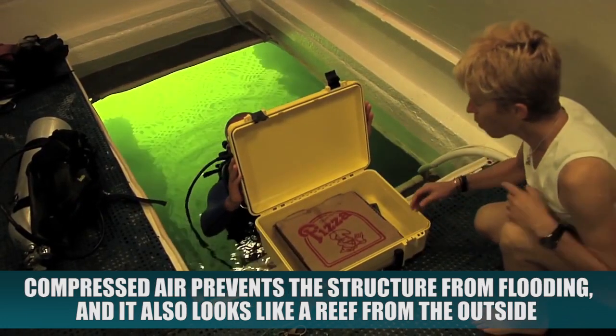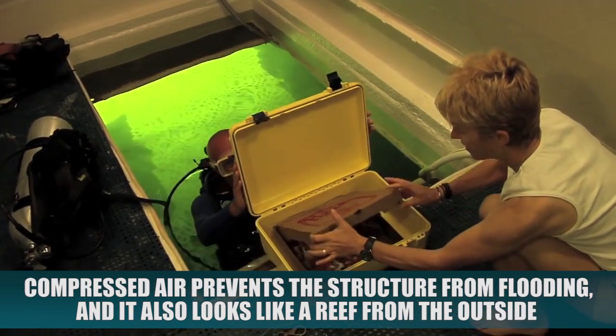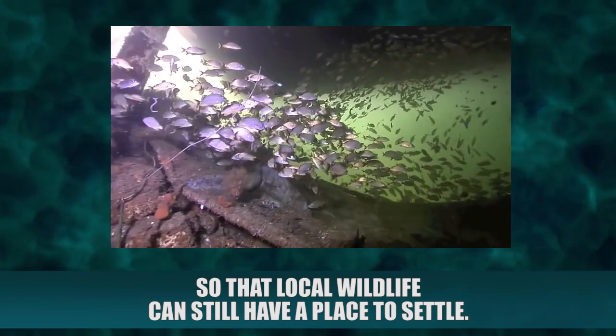Compressed air prevents the structure from flooding, and it also looks like a reef from the outside so that wildlife can still have a place to settle.